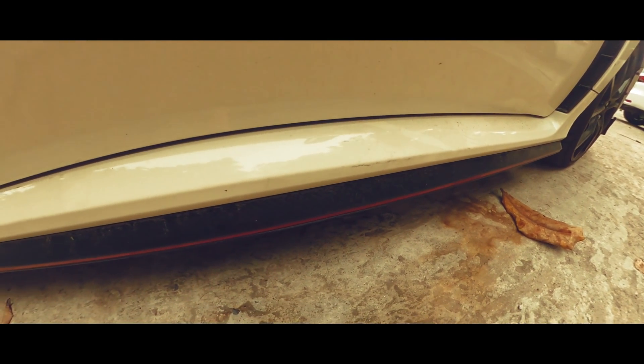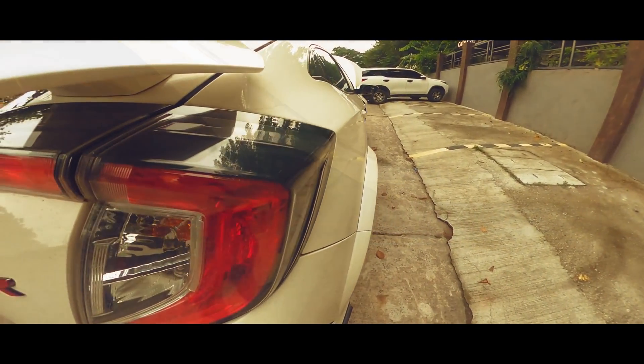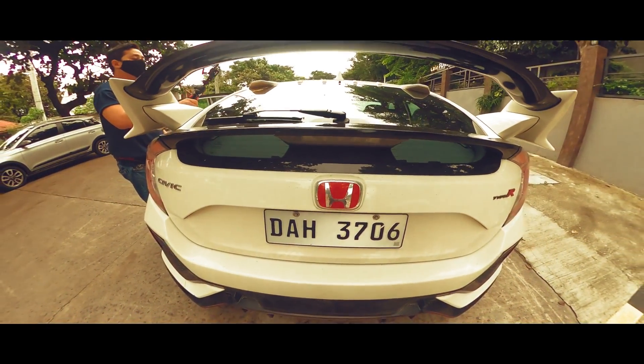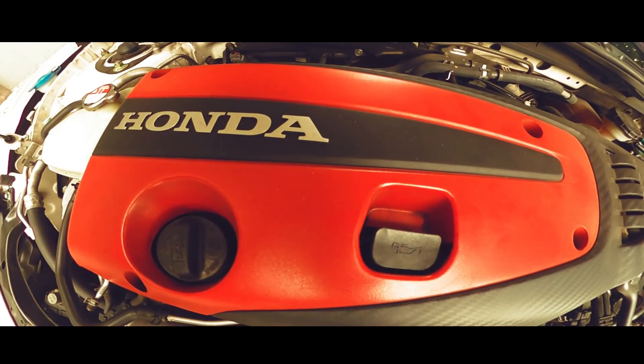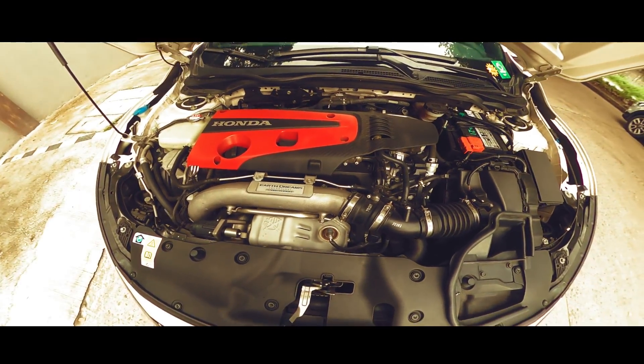Sobrang ganda ng kotse nito. Napakaangas. Sobrang lupit. This is the Honda Civic Type R 2.0 — lahat na yata ng mga binata at gustong magmukhang binata ito ang gustong kotse. Marami na mga bagay ang maganda rito. Pero para maiba naman ang ating review, maliban sa mga bagay na sobrang pogi na sa kotse, tingnan naman natin kung ano yung mga common na pwede nating makita. Join me as we pick apart the Honda Civic Type R 2.0.